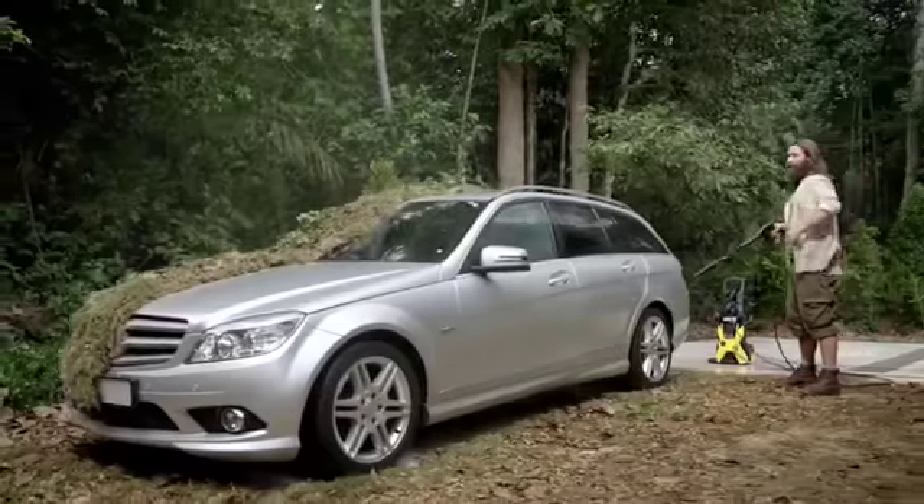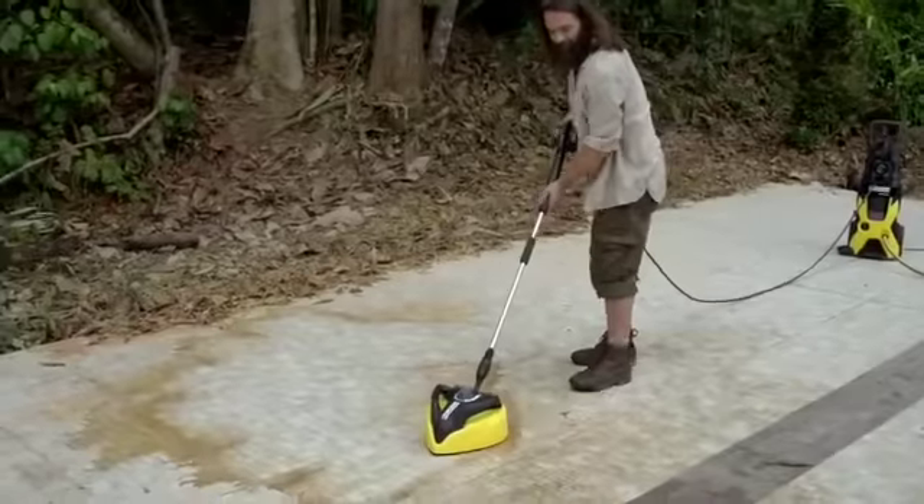What's more, every Karcher pressure washer can run off a water butt, and we have the right accessory for every job.